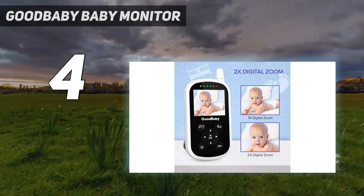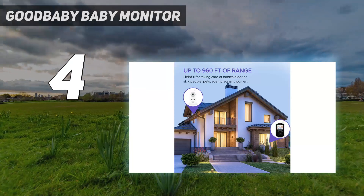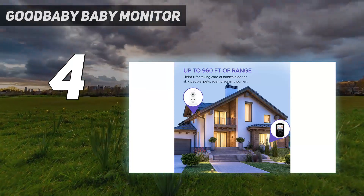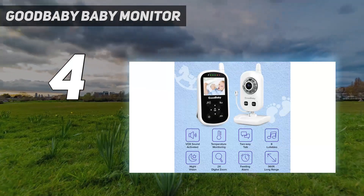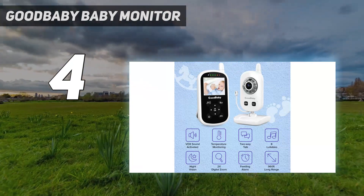It allows you to talk back promptly or play lullabies to soothe baby when she is crying. It can also monitor the room temperature of your baby all day long. The remote in-room temperature display lets you know your baby is comfortable.